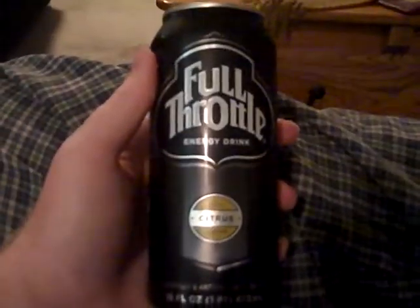All right guys, I got another energy drink to review and today it's Full Throttle Citrus. Now I haven't had one of these in a while, so a completely honest review.